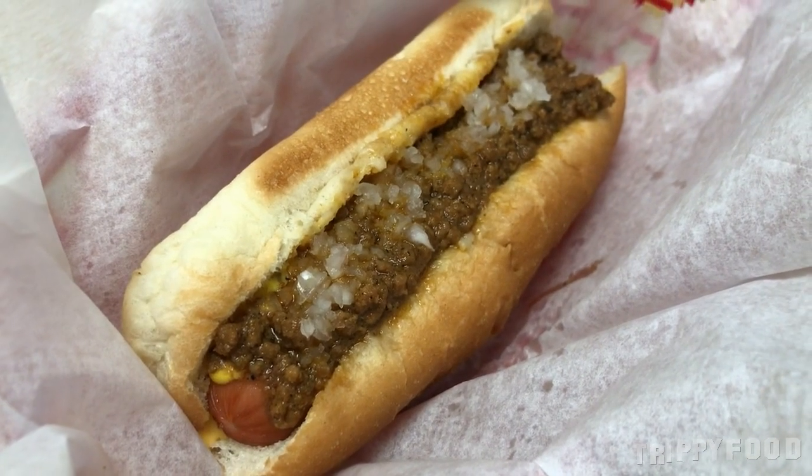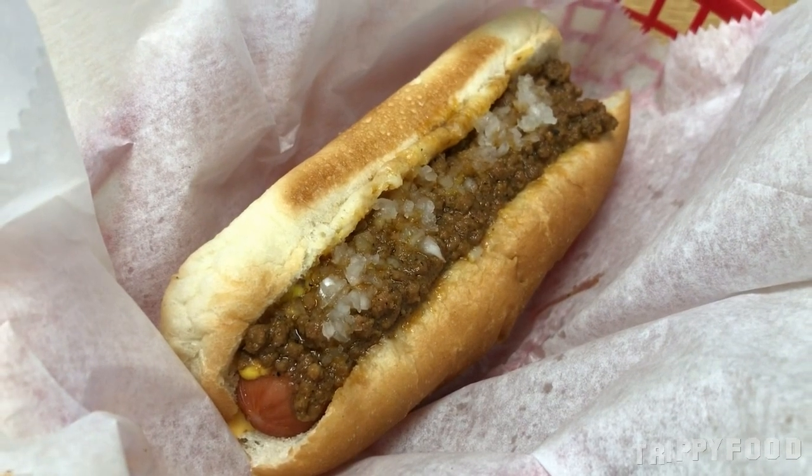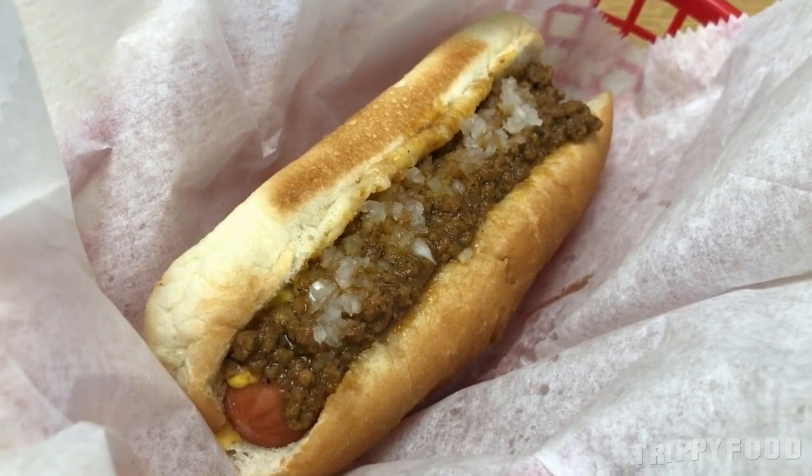Now the thing is, you can't come to a place called Coney Island without trying the hot dog. So we're going to finish this and then get ourselves a hot dog. All right, so we got our Coney Island hot dog. There's no shortage of options here. I just basically left it up to him. This one has nacho cheese on it, it has onions, mustard, and the meat sauce. Now that's a pretty good looking hot dog. Let's try that.